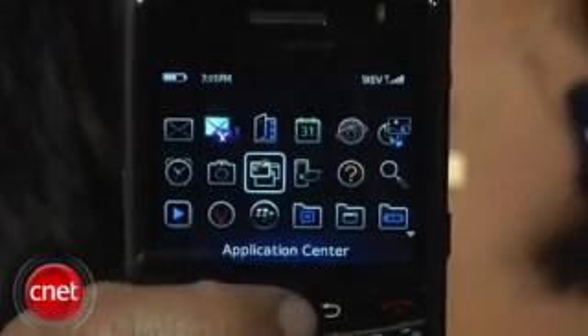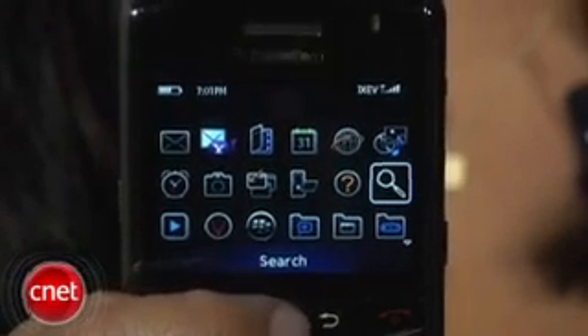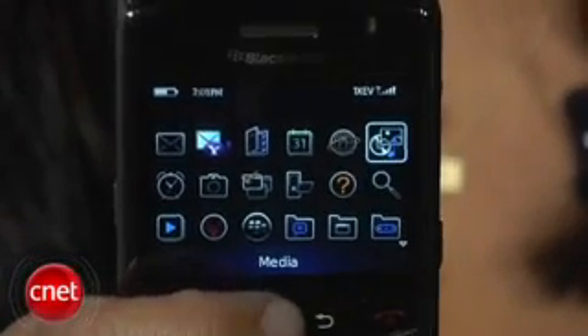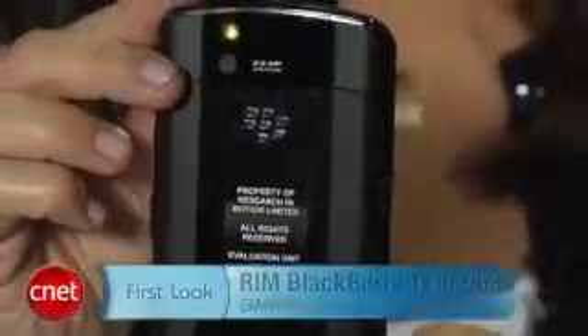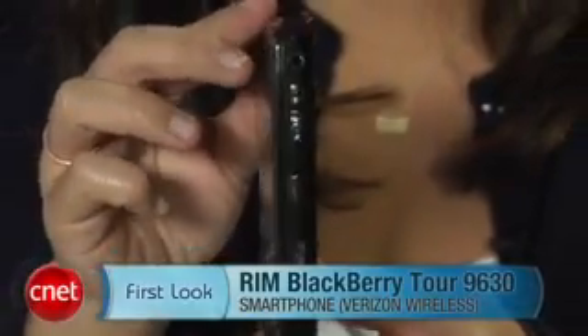But otherwise, we had very little complaints about the BlackBerry Tour. The design is excellent and performance is really fast. It's probably one of the best smartphones from Verizon right now and a good choice for the carrier's business users. The RIM BlackBerry Tour will be available from Verizon starting July 12th for $199.99 with a two-year contract. I'm Bonnie Chan. This has been your first look at the RIM BlackBerry Tour 9630 for Verizon Wireless.